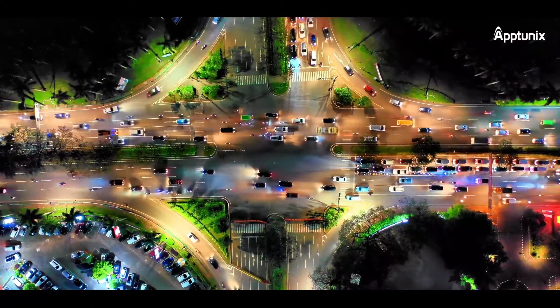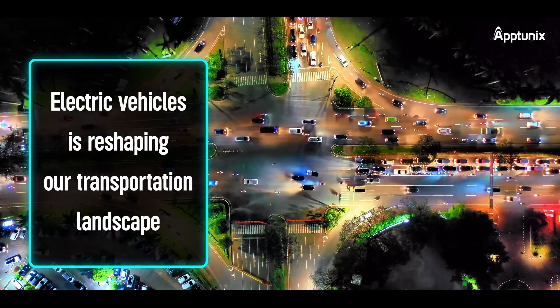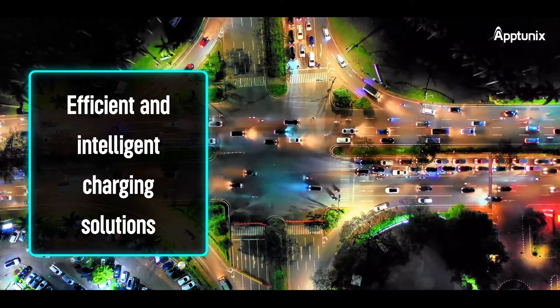In a world where sustainability is paramount, the shift toward electric vehicles is reshaping our transportation landscape. But with this change comes the need for efficient and intelligent charging solutions.